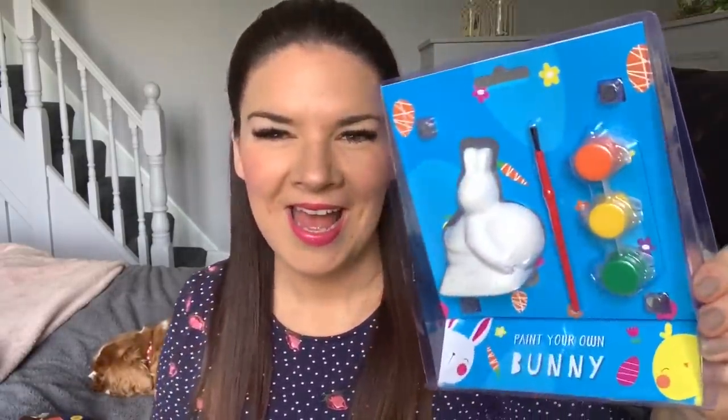I bought this for my son Toby — it's a paint-your-own bunny. He loves things like this. He normally does these in about two minutes but he does enjoy it. I thought we could do it at the weekend.